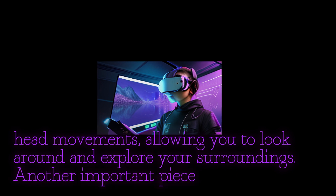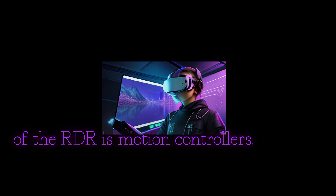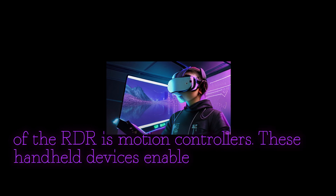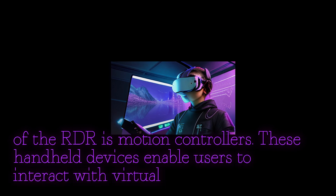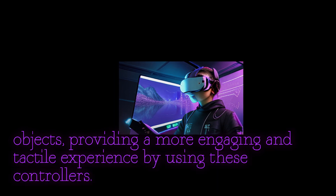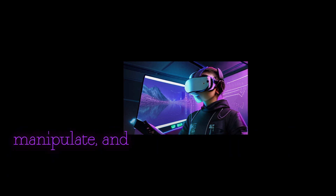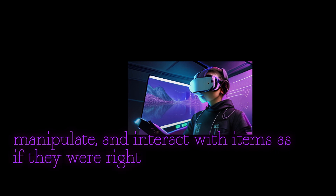Another important piece of VR gear is motion controllers. These handheld devices enable users to interact with virtual objects, providing a more engaging and tactile experience. You can grab, manipulate, and interact with items as if they were right in front of you.